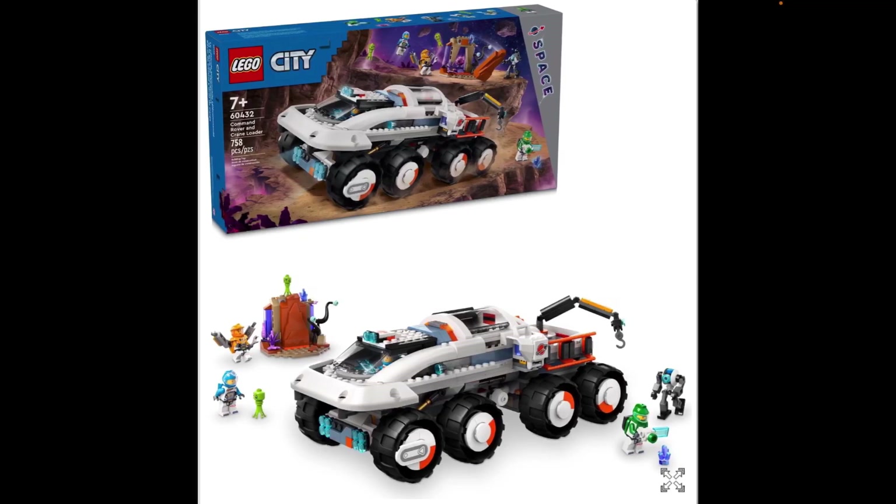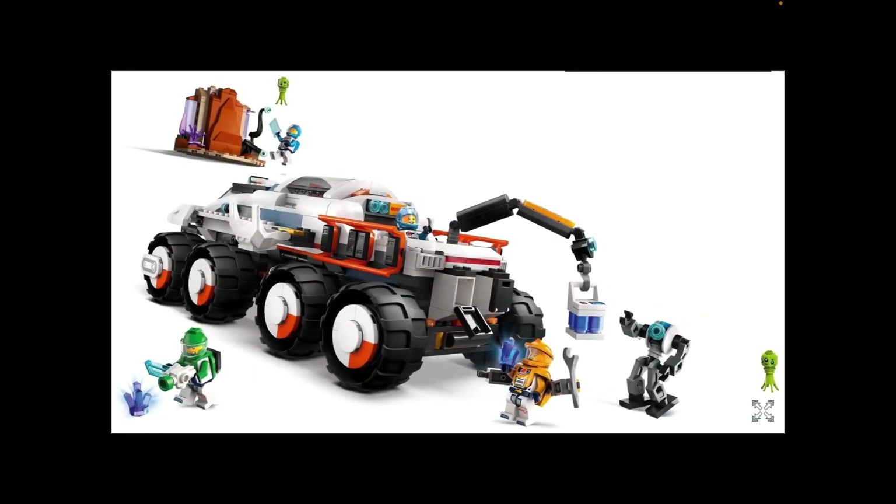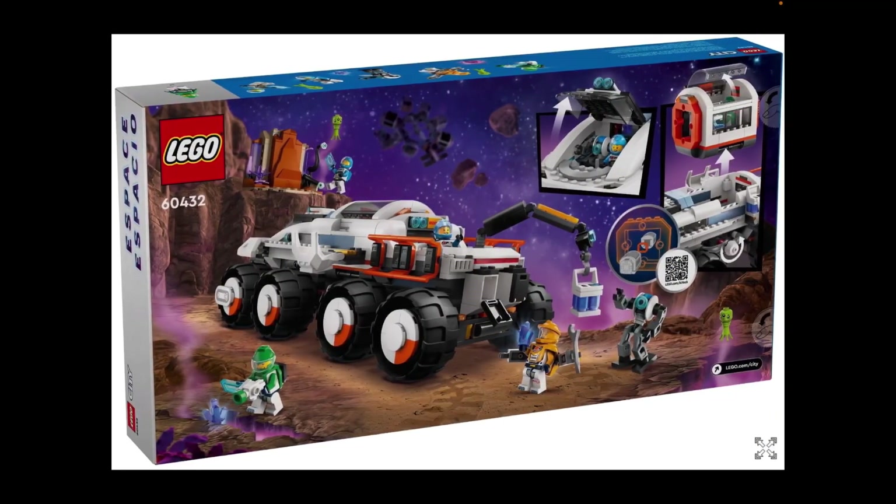And now we have the Command Rover, 60432, which is in a similar theme. This is like the larger of the two rovers, and I think this one is much cooler. It's again got alien stuff, but it's also got a crane on the back which is pretty cool — it can be used for loading samples. It's got a module inside which can be removed. This is pretty cool; I quite like this one.